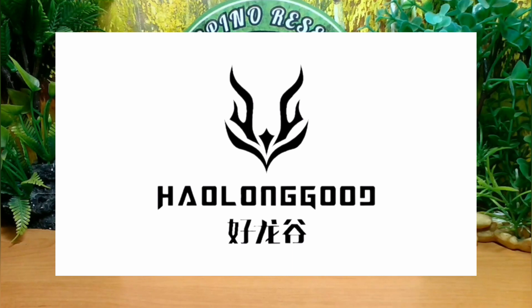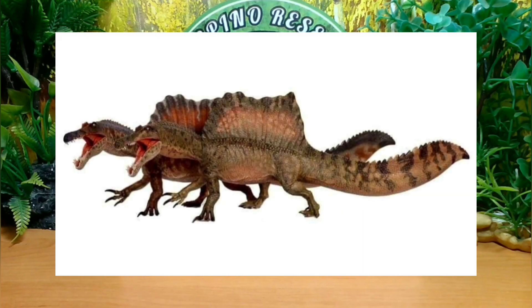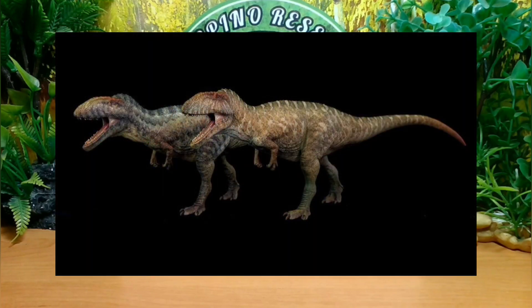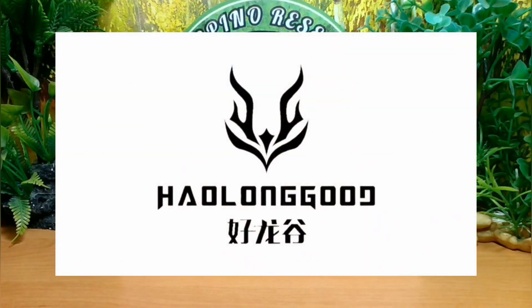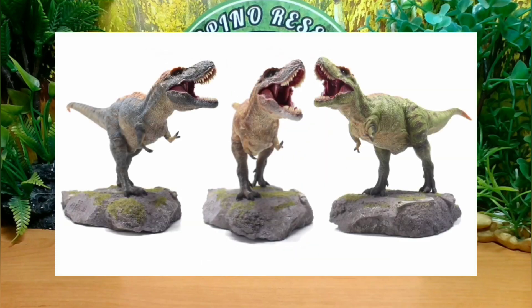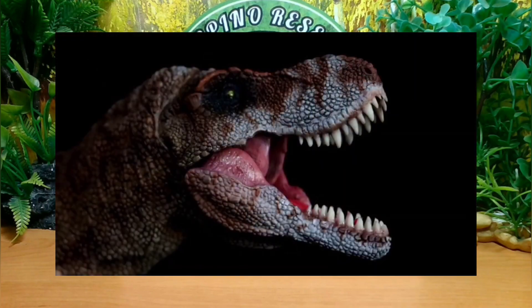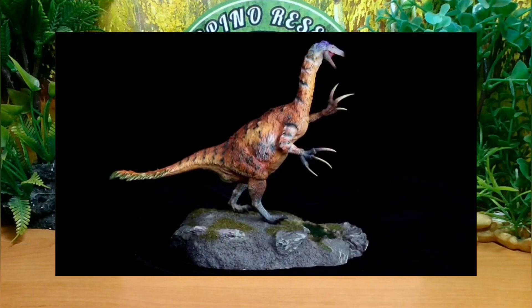Anteriormente, Haolungut en sus inicios colaboró con la extinta marca GR Toys en la realización de sus primeros modelos, tales como el Espinosaurus, el Carcarodontosaurus y el Dicreosaurus, manejando una manufactura en base a un esculpido hecho a mano. Sin la marca colaboradora GR Toys, Haolungut pasaría por sus primeros lanzamientos, los cuales fueron regulares y algunos hasta desastrosos, como sus tiranosaurios y sus tericinosaurus, que en tema estético y morfológico quedarían muy anticuados para los tiempos actuales del coleccionismo.